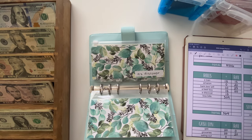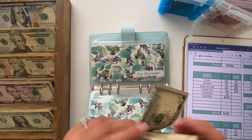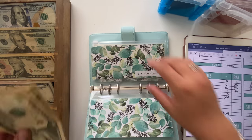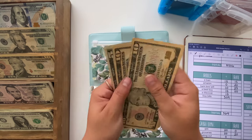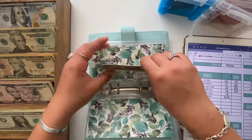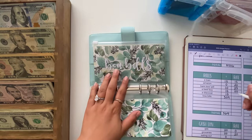Then my Discover is also going to get $15. $15 a week is over-budgeting for what I need, but I really do want to get ahead on these credit cards. That brings Discover to $25.